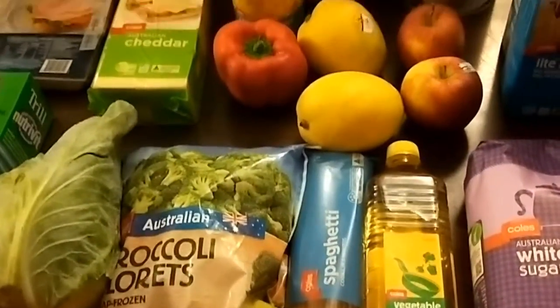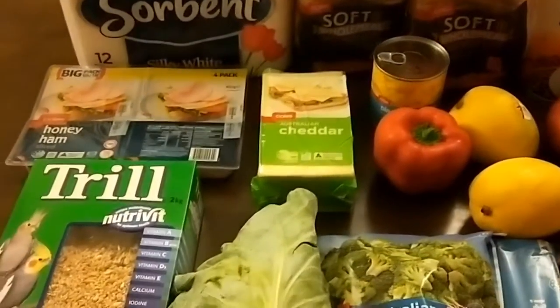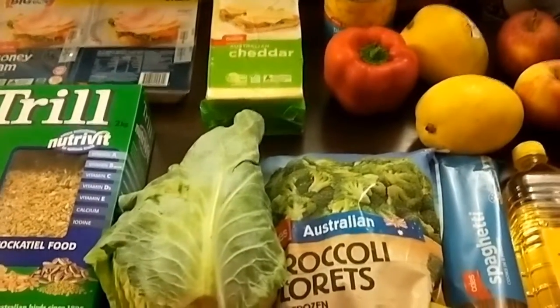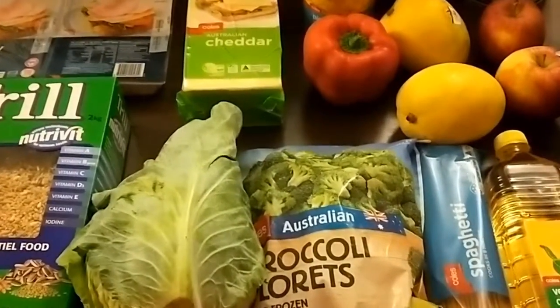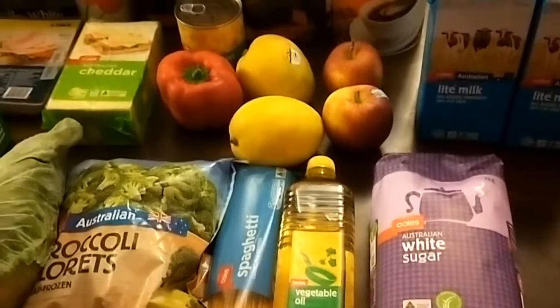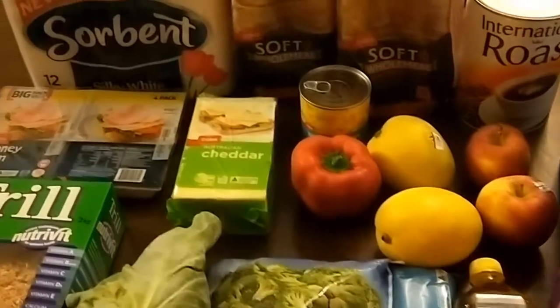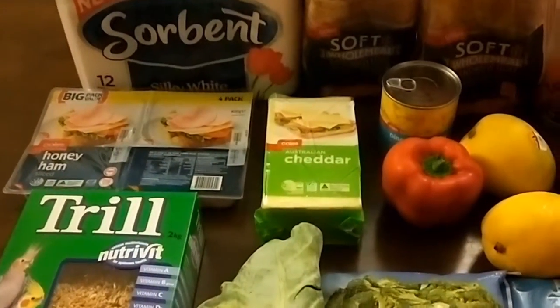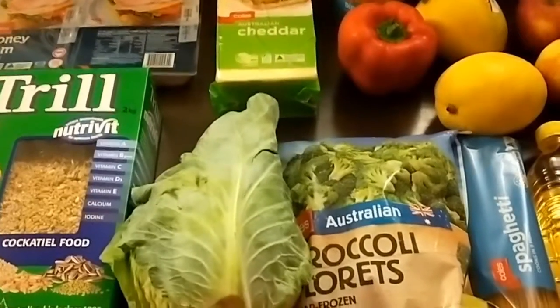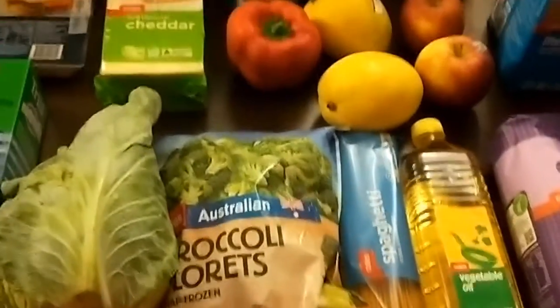This whole lot came to $58.55, and I'll share the receipt on screen. If you'd like to join me in trying to cut back on your grocery spend in November, save a bit of extra money for Christmas, and get your pantry, fridge, and freezer cleaned out, head on over to the Shop Smart Eat Well Facebook group. You'll also be able to see what I make for the week just on this small amount, plus with what I've already got.